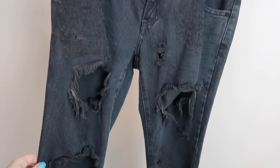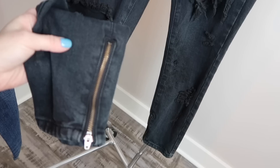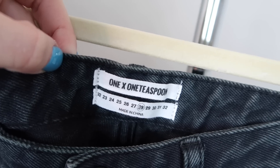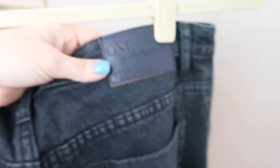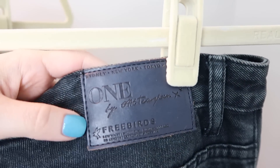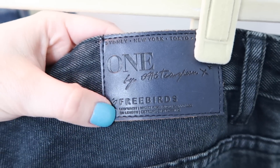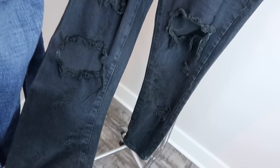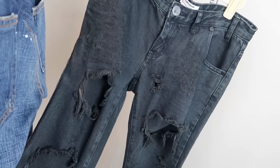This is the final pair of jeans I picked up and, as you can see, they are super super distressed. They have these really cool zippers on the bottom and just blown out holes all over. The brand on this pair is One Teaspoon, size 28. The style for One Teaspoon — they actually put it on the back tag — is Freebirds. They even describe what it is on the tag, which is really nice so you don't have to go searching. I really like One Teaspoon jeans. They don't sell for as much as they used to, but they do sell pretty quickly still.